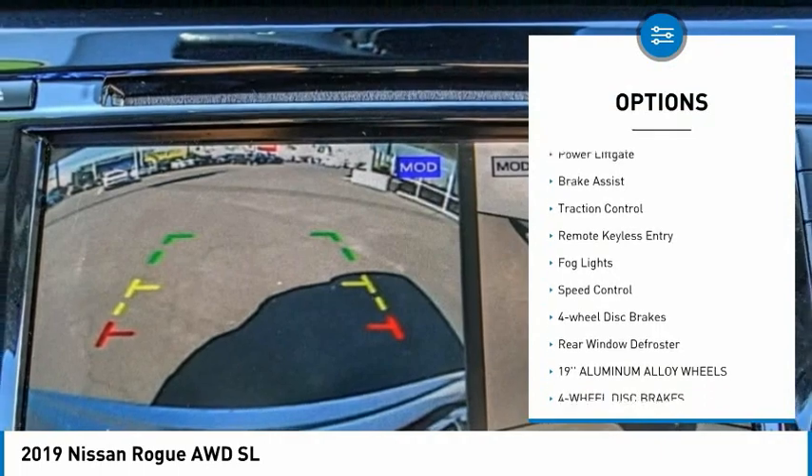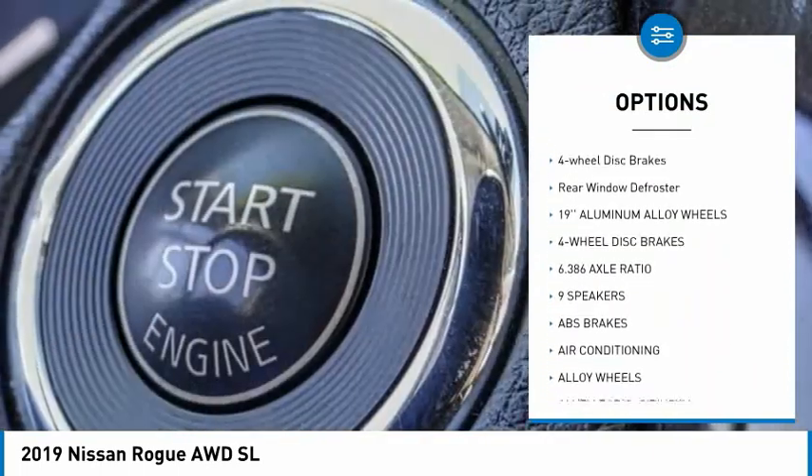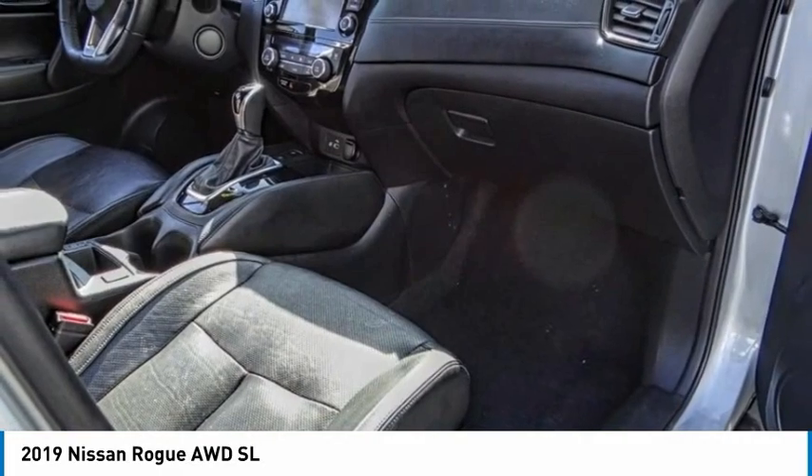Electronic stability control, alloy wheels, power liftgate, brake assist, traction control, remote keyless entry, fog lights, speed control, four-wheel disc brakes, rear window defroster.